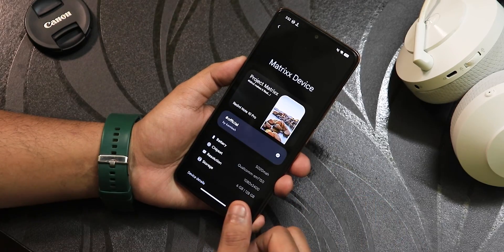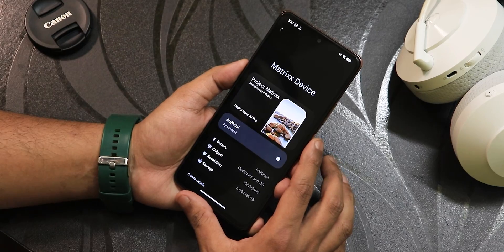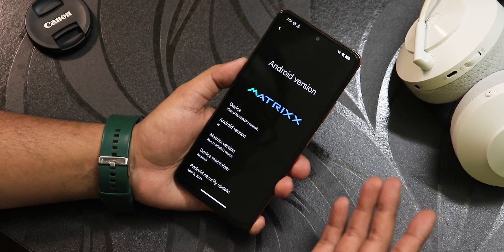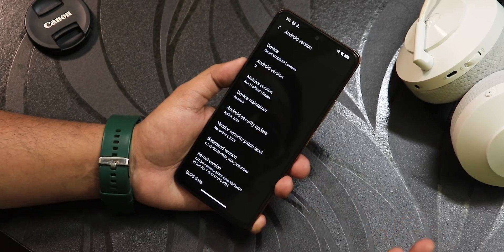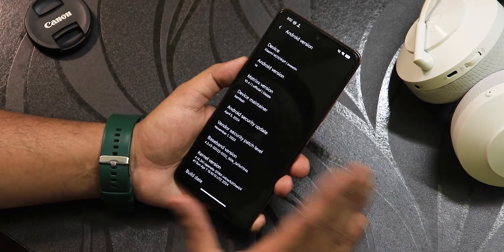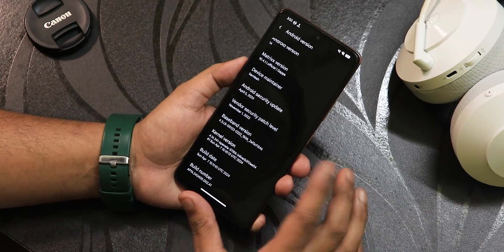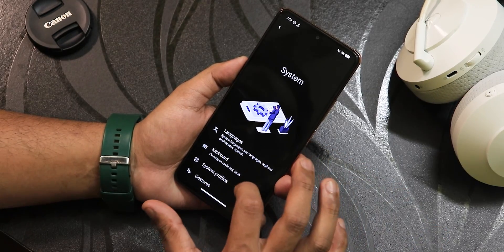In the Android version section, it shows the Project Matrix logo and the device name as Redmi Note 10 Pro. The Android version is Android 14, with the device maintainer listed as 'comlist' — huge thanks to the developer. The security patch is April 5th 2024, so you get the latest patch right out of the box, and the stock kernel is 4.14. The build date shows as April 7th.